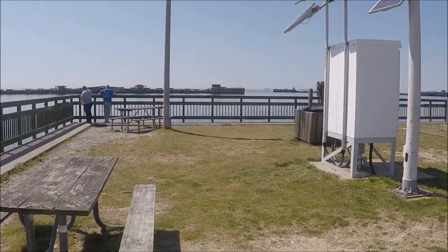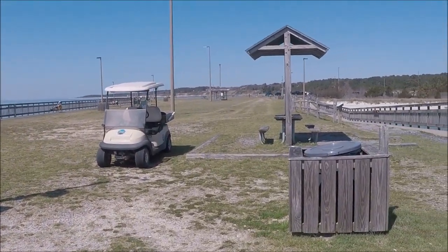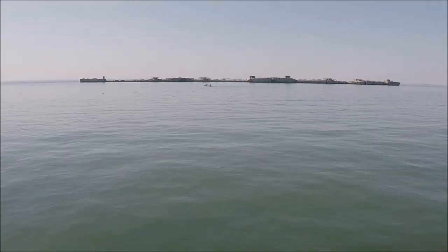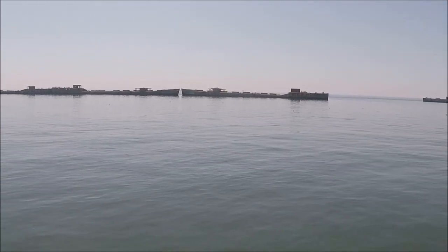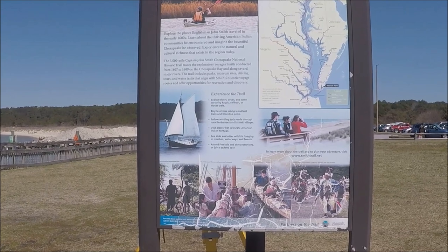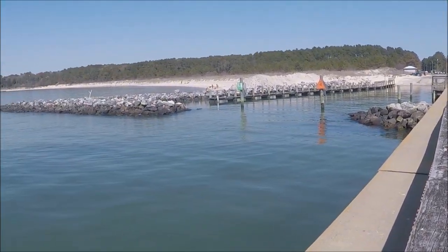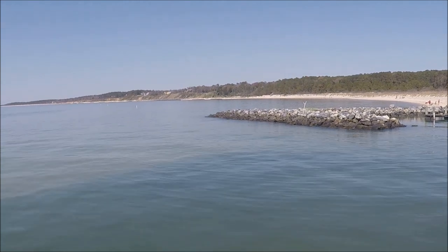Looking out from the pier gives you a view of the whole area. Behind me you've got more beach, and in front there's more beach over there. If you look at the map at about 3 o'clock, it says 'you are here.' They also have a boat ramp, and as you can see there's more beach on this side – pretty good-sized beach. Pretty sweet, isn't it?